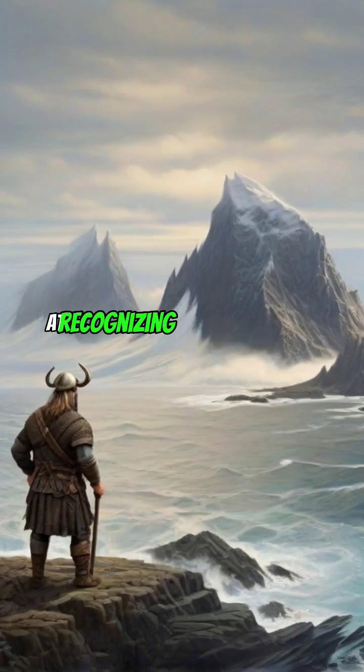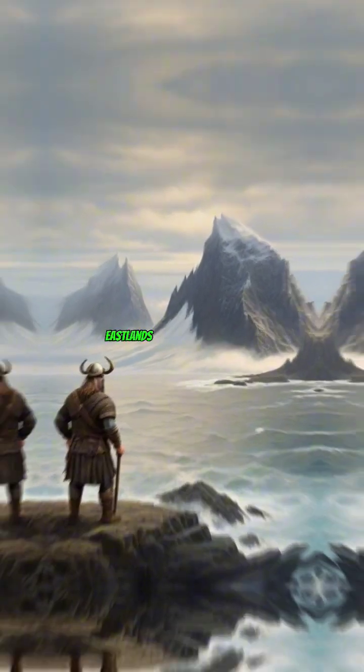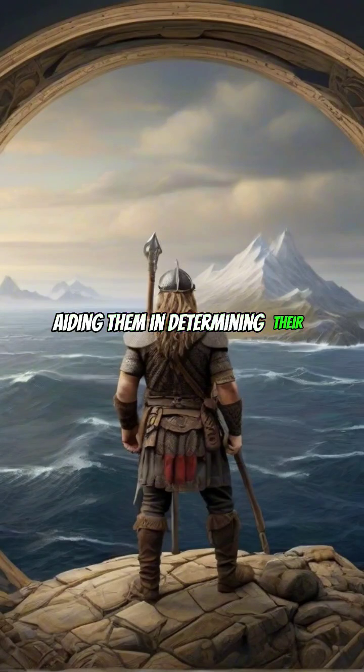Vikings were adept at recognizing and using natural landmarks like mountains, islands, and coastlines to navigate. They would use these features as reference points, aiding them in determining their location.